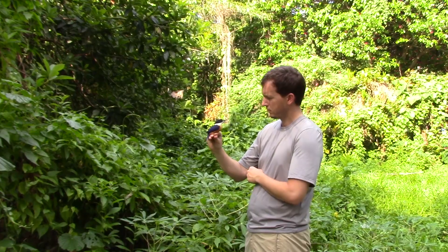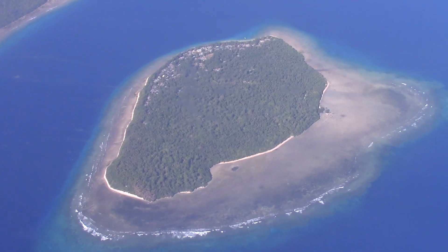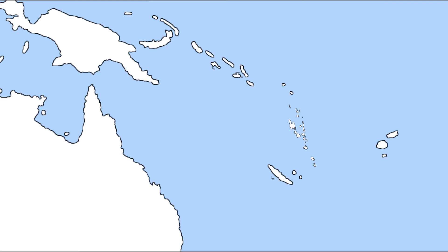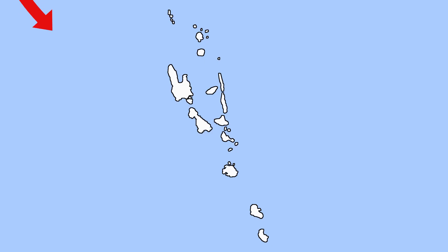Vanuatu allows us to look at patterns of evolutionary history within a relatively small island archipelago, and it fits into a really nice broad puzzle of the entire South Pacific. Birds can colonize Vanuatu either from other islands or from the mainland, such as Australia. After they arrive in the archipelago, they start moving between islands, and when they move between islands, they become isolated. This process can give rise to new bird diversity.